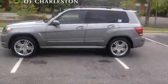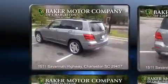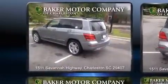The 2014 Mercedes-Benz GLK class. With less than 10,000 miles on the odometer, this four-door sport utility vehicle prioritizes comfort, safety, and convenience.